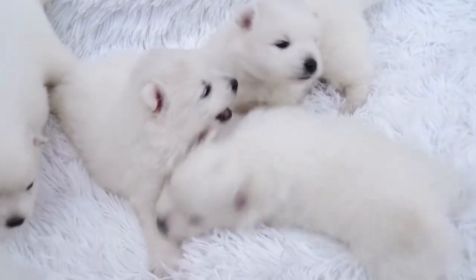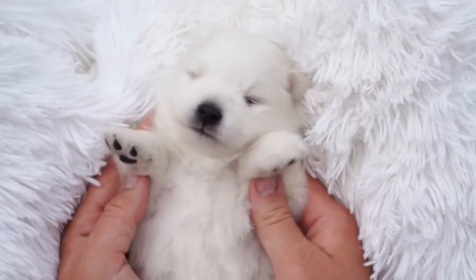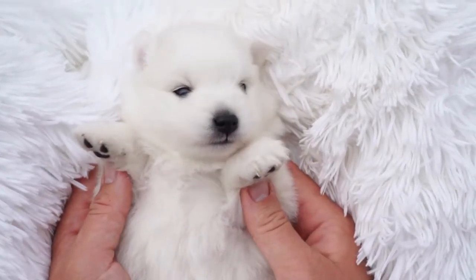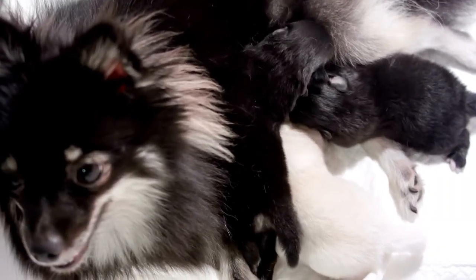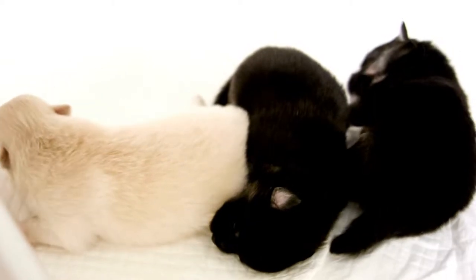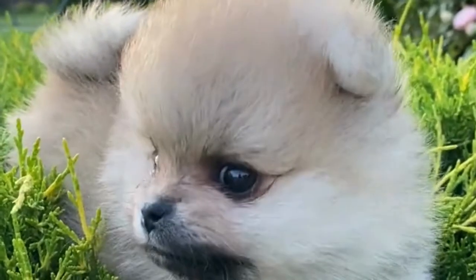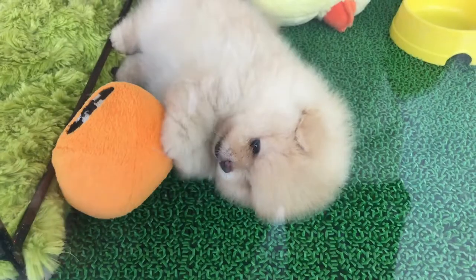Are you excited for your new Pomeranian puppy and want to be prepared? Bringing home a new puppy is often overwhelming. Being prepared and having everything that you need on hand can remove the stress and allow you to enjoy and bond with your new fluffy friend. In this video I am sharing the top 18 things you need for your new puppy.